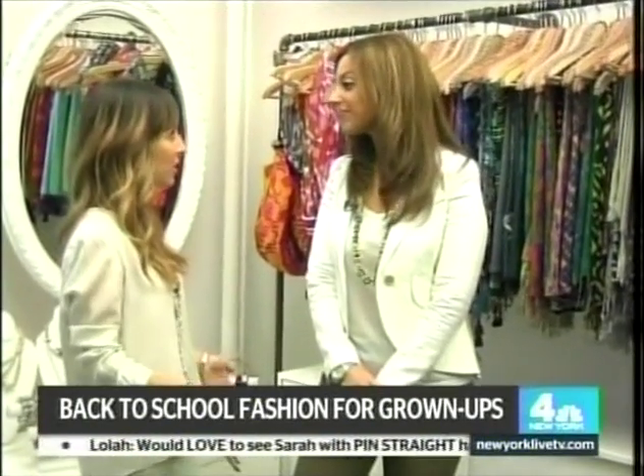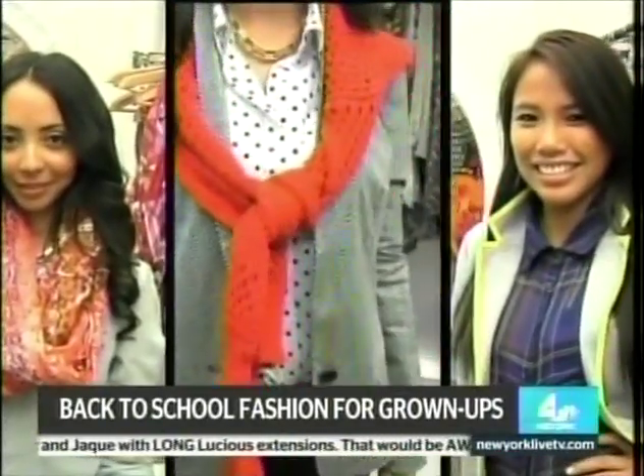Lisa, thank you so much for sharing these really fun back-to-school styles for grown-ups. I thought they were so cute and totally age-appropriate. Thank you so much. My pleasure.